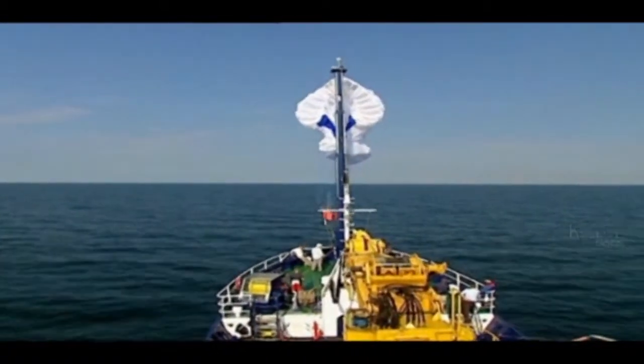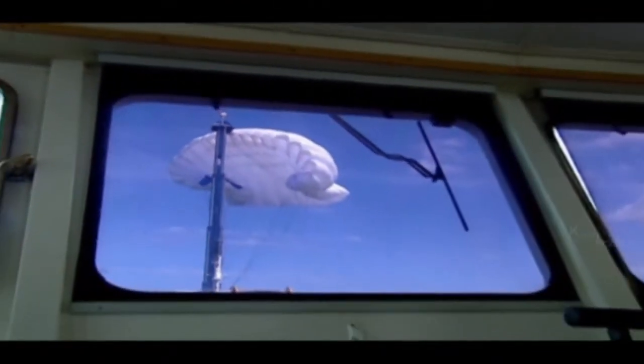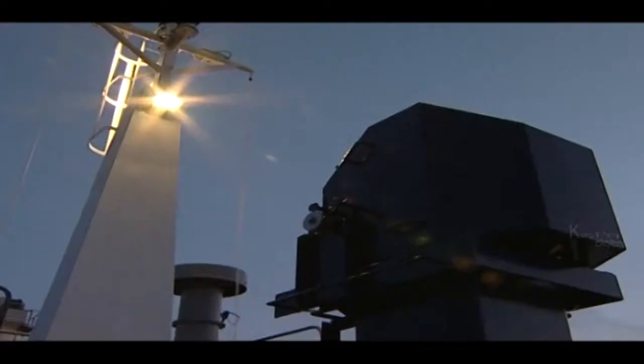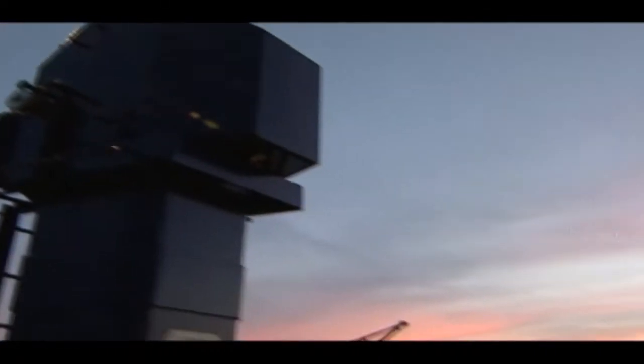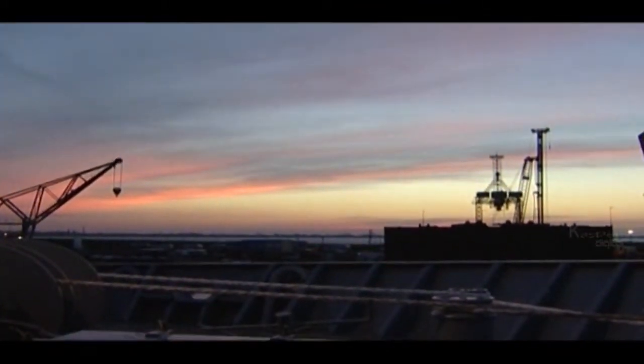Beluga expects that the SkySail will pay for itself in three to four years. The tether connecting the kite to the ship stretches as far as 500 metres to stay clear of surface turbulence. The SkySail company is continuing to trial the system on larger ships.